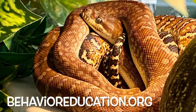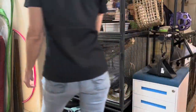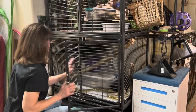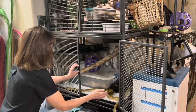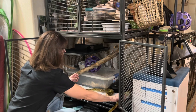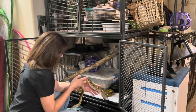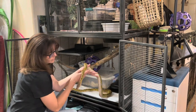Hey everybody, welcome to Serpente Sunday for October 29th, 2023. I'm Lori with Behavior Education at Spirit Keeper Animal Sanctuary, and this week I want to give you just a few reminders of what choice-based interactions look like and how that works into choice-based handling, which is what you're seeing right here.